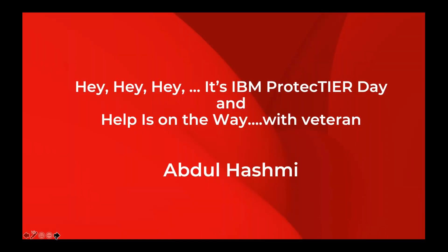It's IBM ProtecTIER end-of-life day and help is on the way. Today we have a veteran, Abdul Hashmi. He's got over 20 years in service and support, a lot of friends and veterans at IBM, and he's going to walk you through how we're going to help support you. This end of life has probably been one of the more complex ones ever. When you consider everything that has happened with COVID and the exogenous effects of that over the last few months, this has become a huge challenge in protecting that IBM i data as ProtecTIER ends its life.